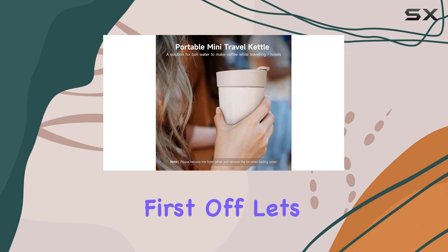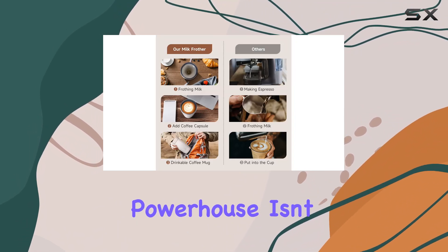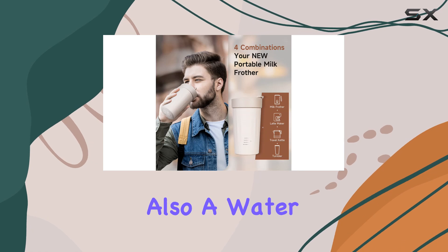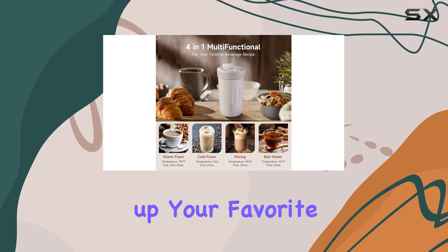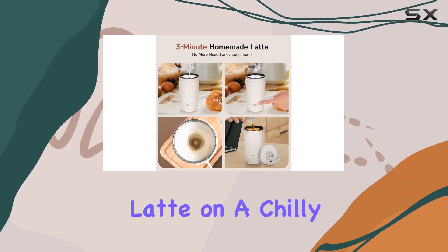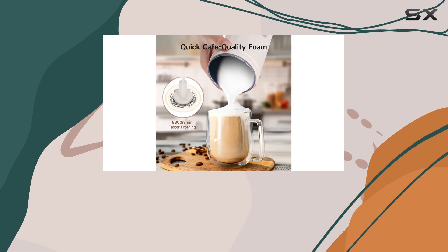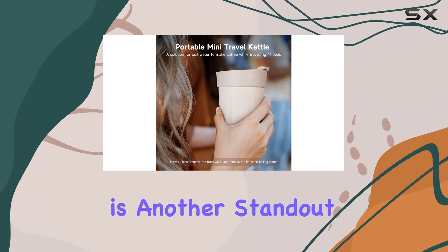Let me walk you through why this gadget is a must-have for coffee lovers on the move. First off, let's talk about versatility. This little powerhouse isn't just a milk frother — it's also a water kettle. With the ability to froth hot or cold milk and boil water, you can whip up your favorite beverages wherever you are, whether you're craving a piping hot latte on a chilly morning or a refreshing iced matcha latte on a summer day.